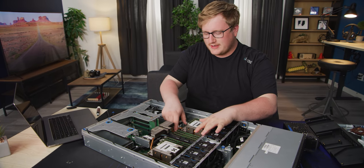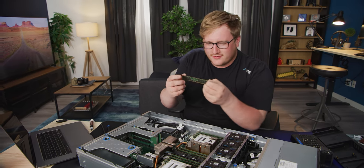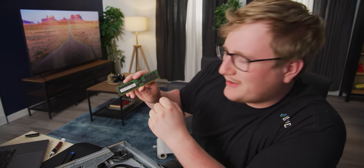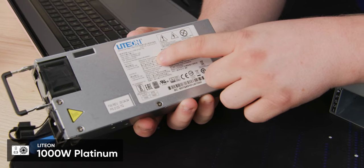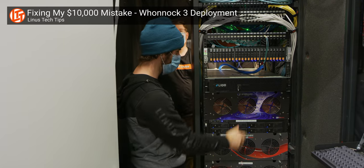Before we start up, we should probably go over a few other interesting things here. I want to take a look at the RAM that Wendell included for us — 32 gigs of Micron 3200. That's sort of the standard for Epic. You need that crazy fast RAM to keep those CPUs fed. Let's check out the power supply situation. Your typical redundant power supply setup — 1,000 watt platinum. That's pretty good.